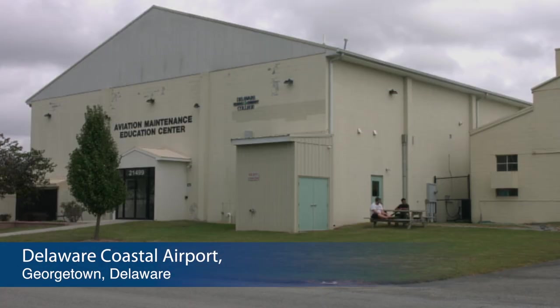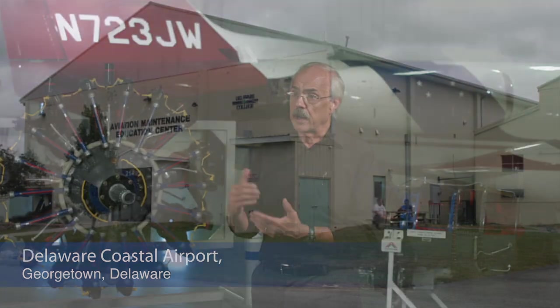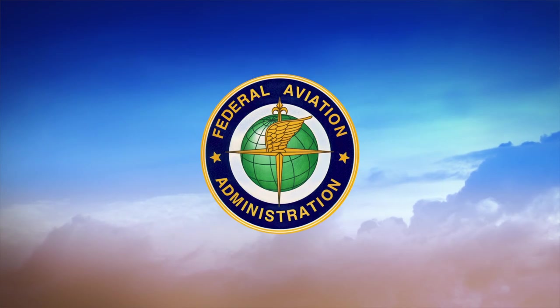The aviation industry is very diverse. There are various areas students can go into, from general aviation to airlines. There are so many job opportunities out there for them in every field of aviation.